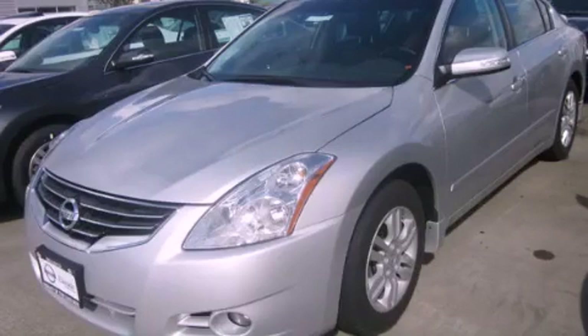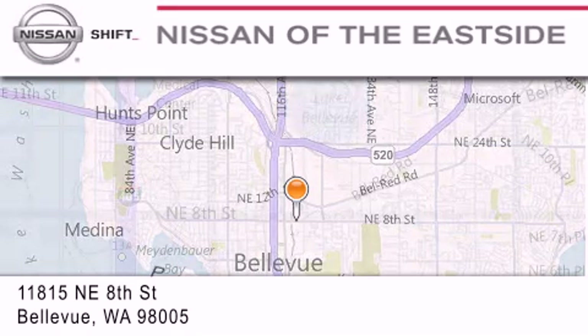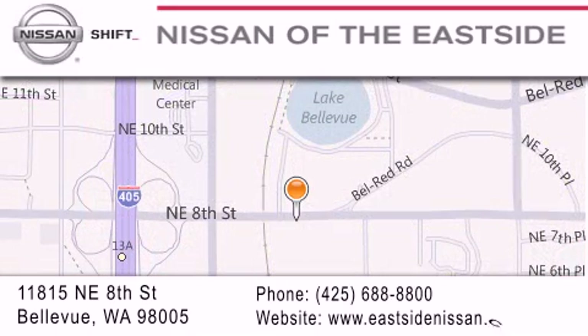Contact us today and schedule your opportunity to see this vehicle in person. When you walk into our dealership, whether to purchase a vehicle or to visit our service department, you should feel like a guest in our home. You can rest assured that each team member will do everything possible to make your experience as simple and enjoyable as possible.